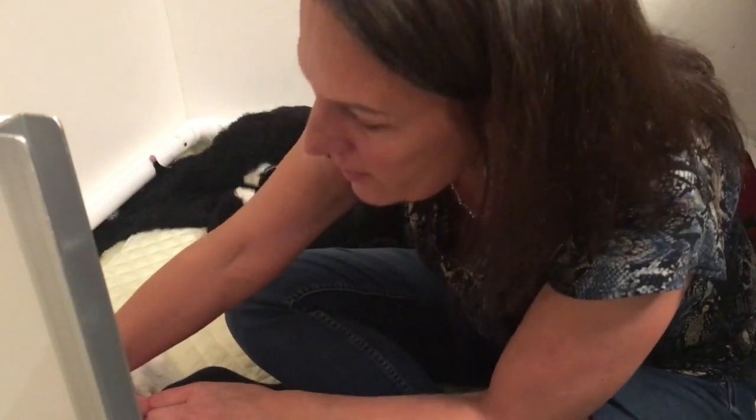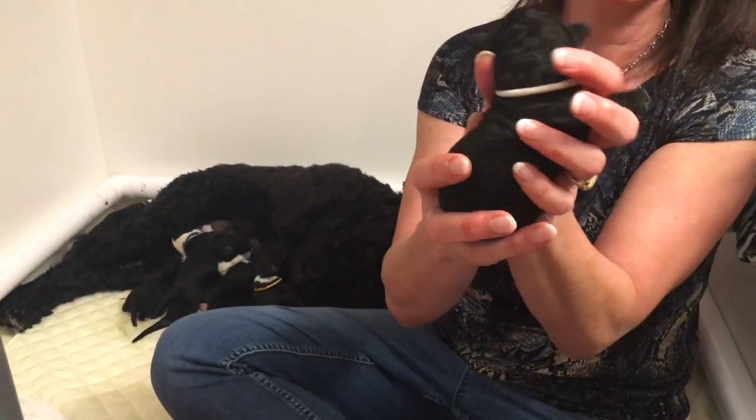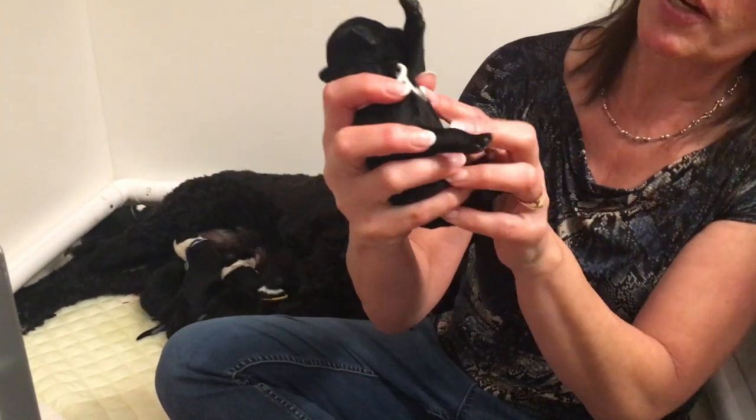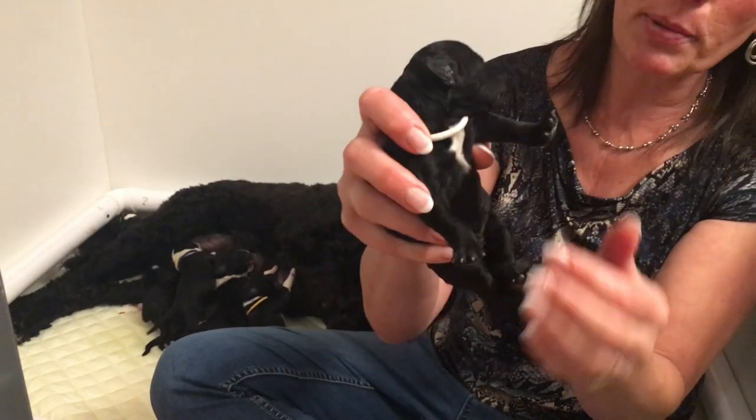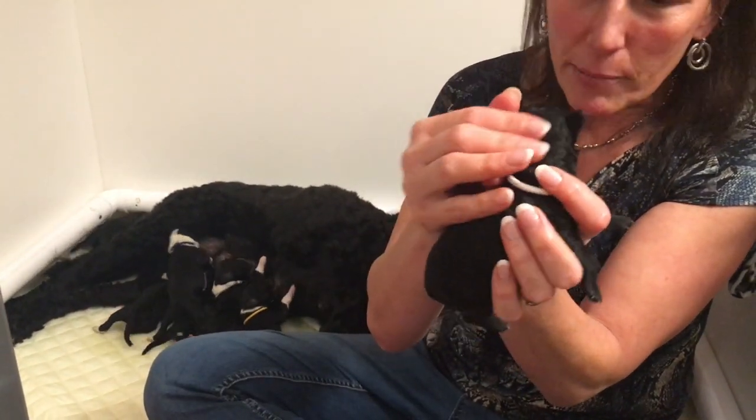And here is Snow White. So Snow White is all black — she has a white collar, so she's Snow White with just a little bit. She's the blackest one that we have, so she's the most like her mom that way.